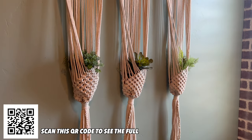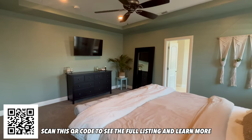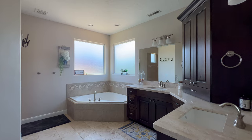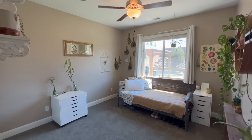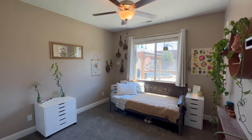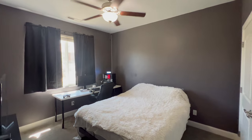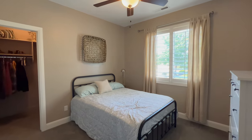The master suite is spacious and comfortably fits a king-size bed. An exposed brick accent and tray ceiling give it a cozy feel. The master bath features dual vanities, a large soaking tub, and a walk-in shower. All the bedrooms in this home are spacious with large windows that allow plenty of natural light, generously sized closets, and ceiling fans. All auxiliary bedrooms are separated from the master by the living room.